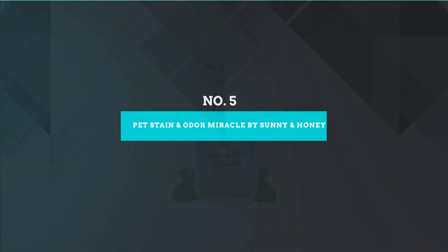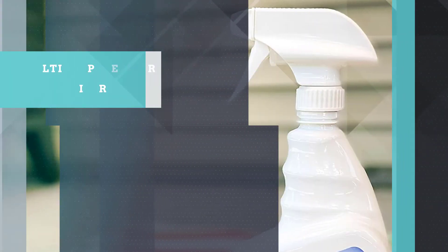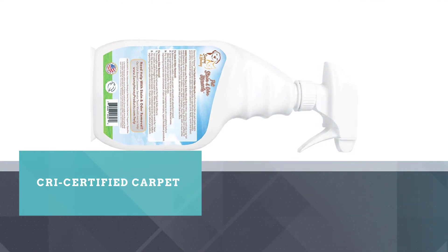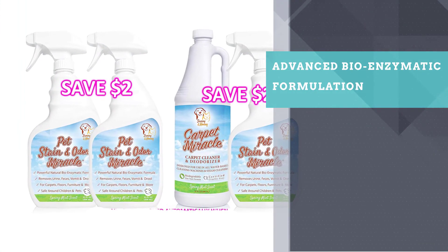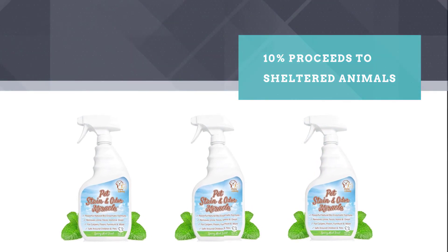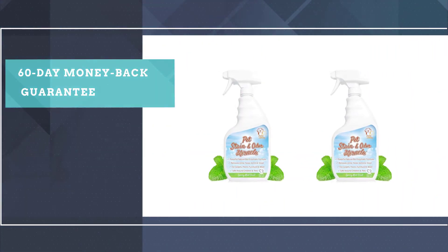Number 5: Pet Stain & Odor Miracle by Sunny & Honey. It prides itself as the top-rated bio-enzymatic cleaner in the country. Sunny & Honey's Pet Stain & Odor Miracle features an enzymatic formulation that helps break the molecular bonds of dog urine smell and stain molecules to give pet parents a home that smells clean and fresh. It may also be the best carpet cleaner for dog urine since it has certification from the Carpet & Rug Institute.